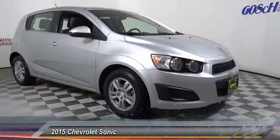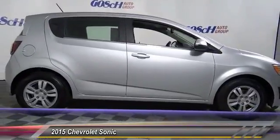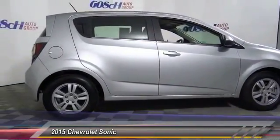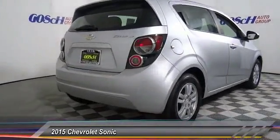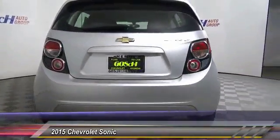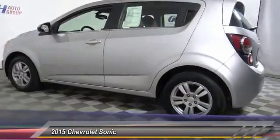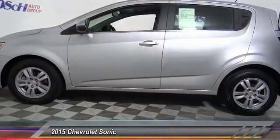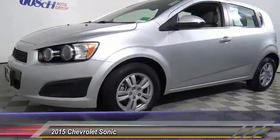The 2015 Chevy Sonic's taut, strong body lines and powerful stance allude to the power you'll find under its hood. Throw a little extra power into the mix with the available turbocharged engine. Priced below $15,000, this vehicle has less than 50,000 miles.